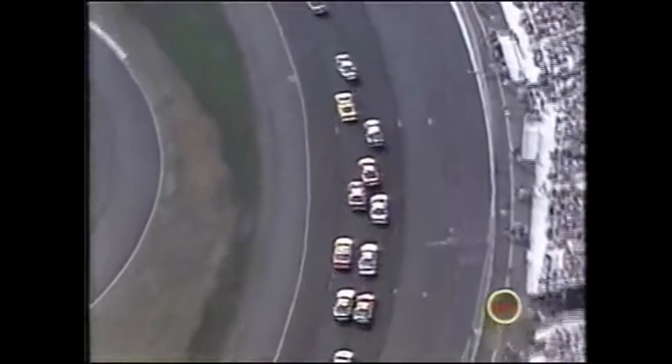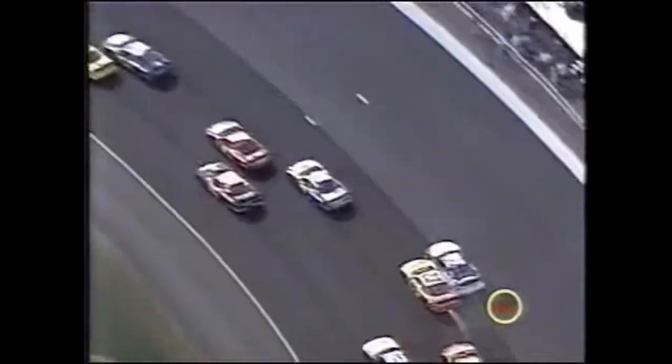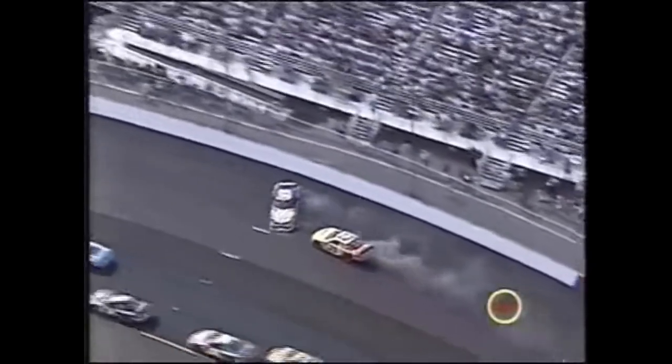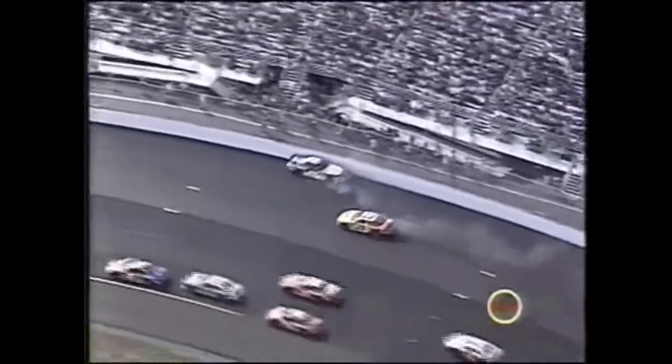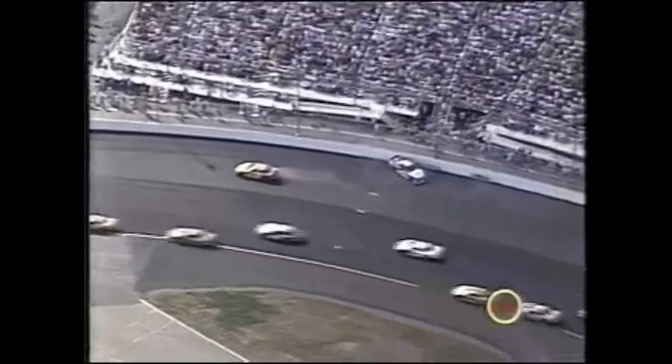Something definitely broke - you can see all the sparks coming out from behind the car before it shot up into Burton. Definitely broke on Kenny Wallace's car. Burton then goes up and hits the wall with the left rear and the left front - not good.